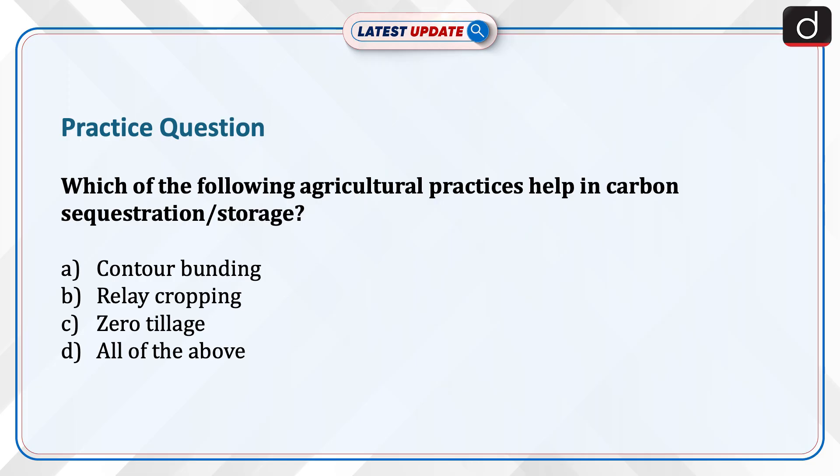It's time to test your knowledge. The question is: which of the following agricultural practices help in carbon sequestration or storage? Contour bonding, relay cropping, zero tillage, or all of the above? Send the answer to this question in the comment section.